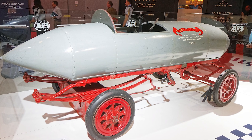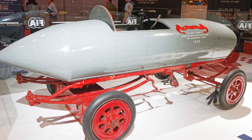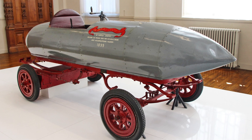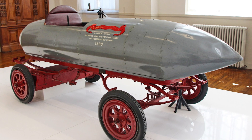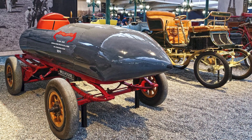Speaking of which, safety features? None! No seat belts, no airbags — just a guy in a bullet-shaped tin can hurtling down a road with all the aerodynamic efficiency of a refrigerator. Honestly, if La Jamais Contente were built today, it would come with a massive disclaimer: may cause extreme anxiety and or instant regret.